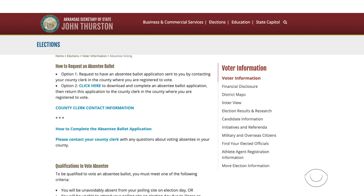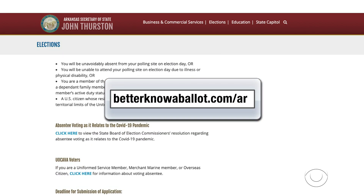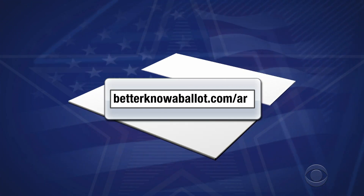You can request your absentee ballot on arkansas.gov. Again, you can just use our link to get there. You need to print an application form and mail it to your county clerk. Request your ballot as soon as possible, or there is a chance your ballot won't arrive in time for you to send it back and have your vote counted, so just do it now.